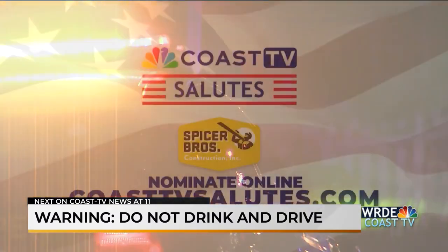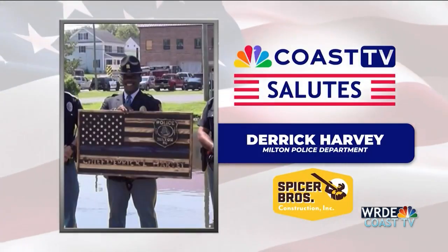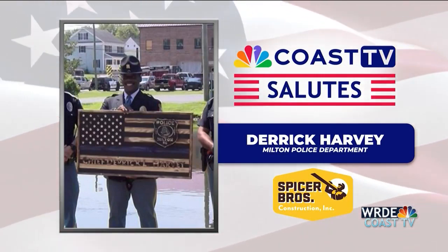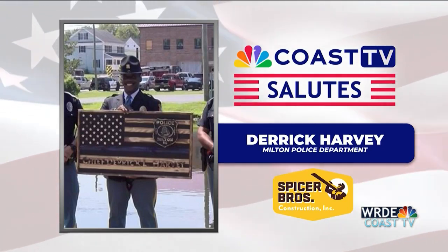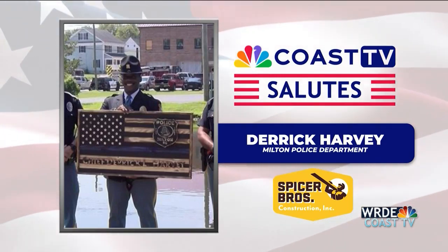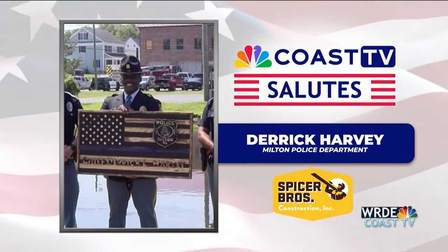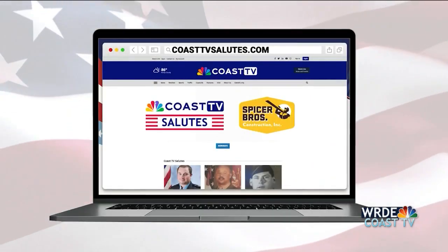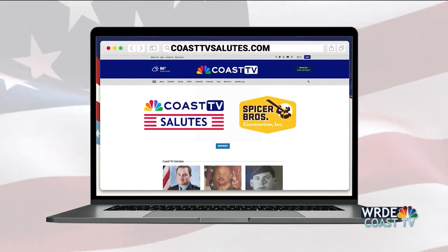Spicer Brothers and Coast TV are honoring military persons and first responders serving Delmarva. We salute Chief Derek Harvey of the Milton Police Department. With over 25 years of experience, Chief Harvey stands as a beacon of unwavering integrity, leadership, and commitment. In Milton, he ascended from lieutenant to captain in 2019 and has served as both a K-9 officer and acting chief. His dedication extends beyond the police, having been an influential figure in the Milton Volunteer Fire Department since 1998, rising to fire chief in 2018. To nominate someone, go to coasttvsalutes.com.